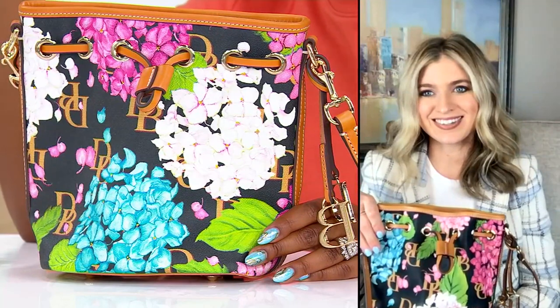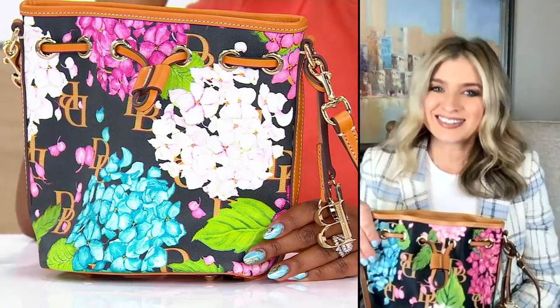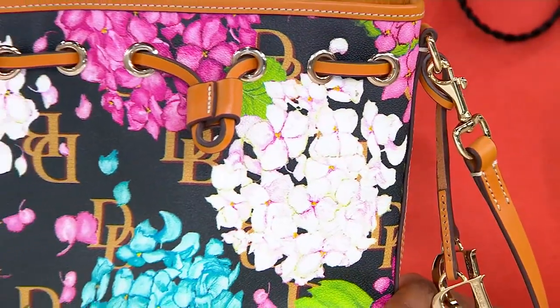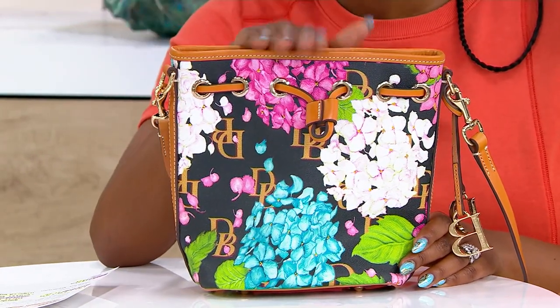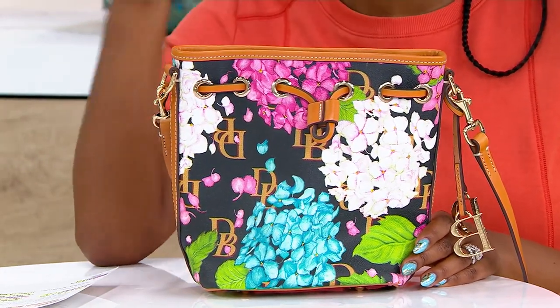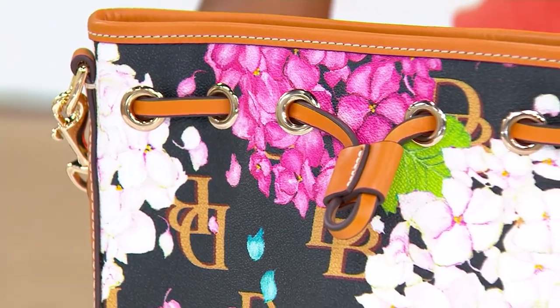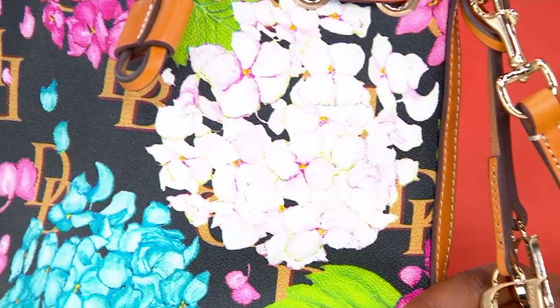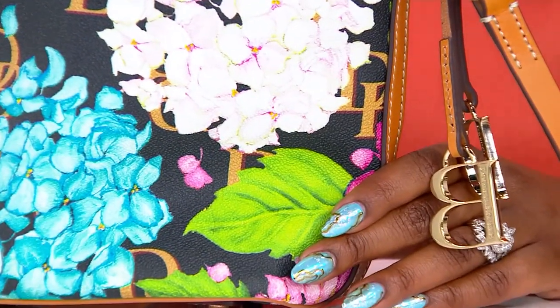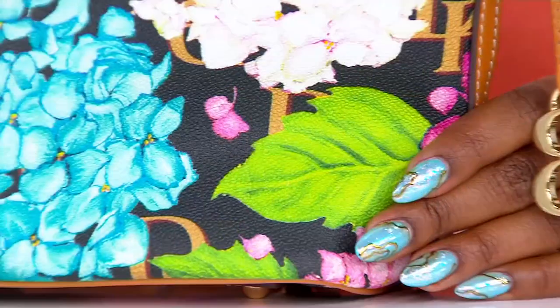When I look at the hydrangeas on here, I'm thinking spring for sure. I'm thinking about the horse races — if you love to go to the Preakness or the Kentucky Derby. What a gorgeous bag for weddings, baby showers, bridal showers — all the things we're looking forward to this spring and summer. This is the bag that you're carrying. It makes a statement, but it's also casual too, like jeans and a t-shirt hanging out for the day. This is the bag you're reaching for as well.